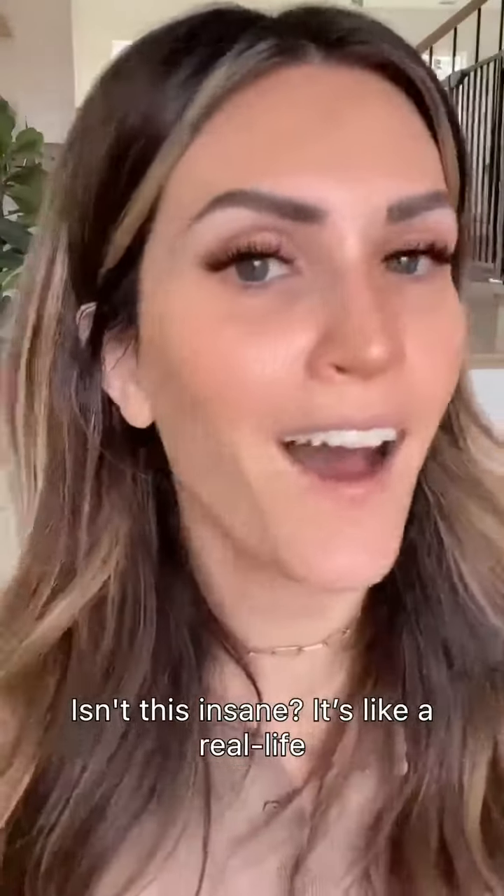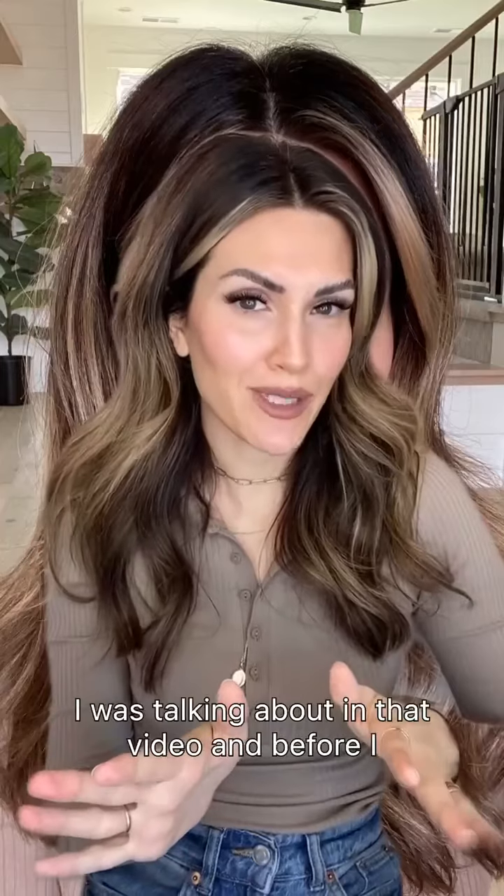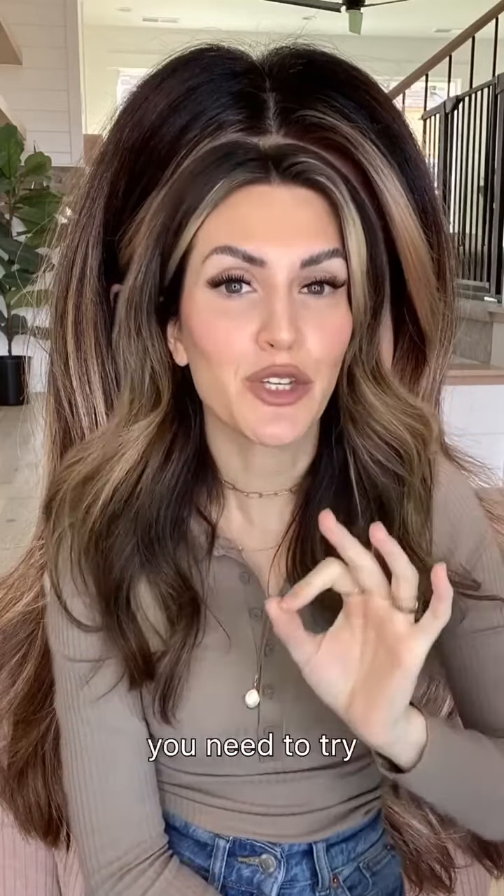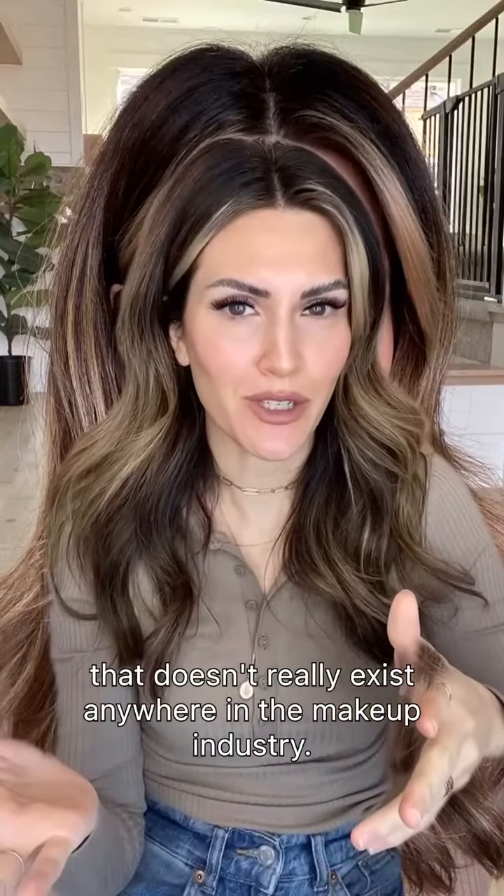Isn't this insane? It's like a real life photoshop. In case you're wondering what the heck I was talking about in that video, and before I show you this photo behind me, I have a makeup product you need to try that doesn't really exist anywhere in the makeup industry.